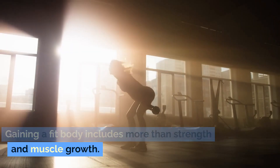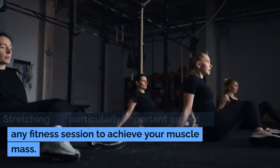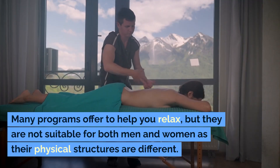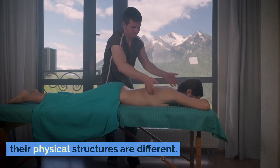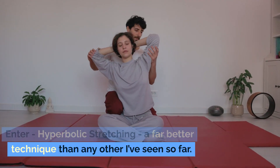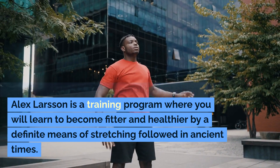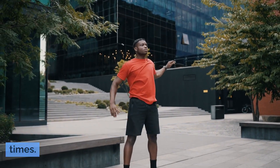Gaining a fit body includes more than strength and muscle growth. Stretching is a particularly important aspect of any fitness session to achieve your muscle mass. Not many are aware of the importance of stretching. Many programs offer to help you relax, but they are not suitable for both men and women as their physical structures are different. Enter hyperbolic stretching — a far better technique. Hyperbolic Stretching by Alex Larson is a training program where you will learn to become fitter and healthier by a definite means of stretching followed in ancient times.